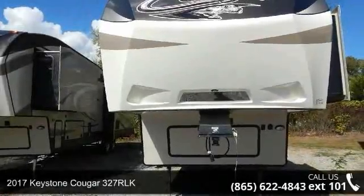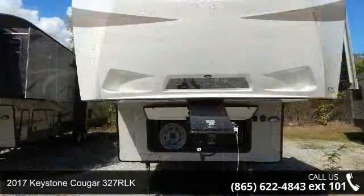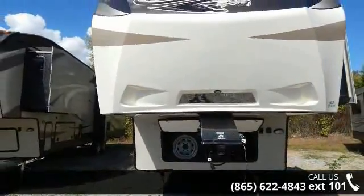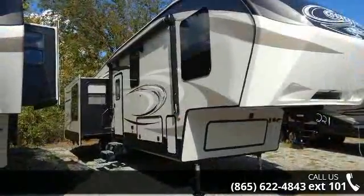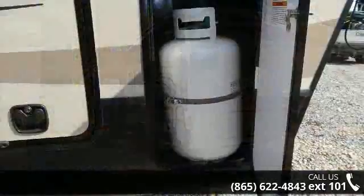Begin an adventure with this 2017 Keystone Cougar 327 RLK. This 5th wheel RV achieves maximum convenience and comfort combined with style and durable residential appointments. This unit is perfect for vacationing, adventuring, or just relaxing.